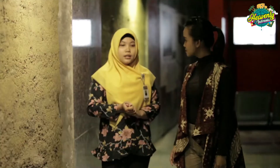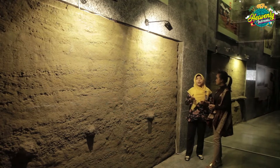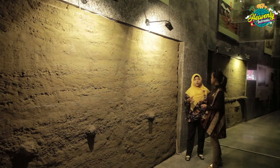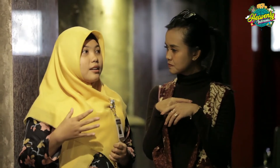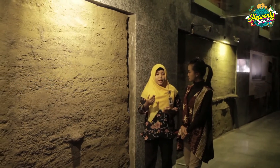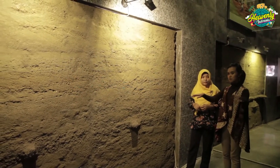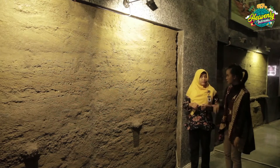Ruangan ini disebut sebagai ruangan ekskavasi. Ada ilustrasi dari kotak ekskavasi itu sendiri. Kotak ekskavasi adalah kotak penggalian — bagaimana para peneliti bisa menemukan fosil diawali dari proses ekskavasi itu sendiri. Areanya dipetakan dan dikotakin terlebih dahulu, baru setelah itu para peneliti mulai menggali.